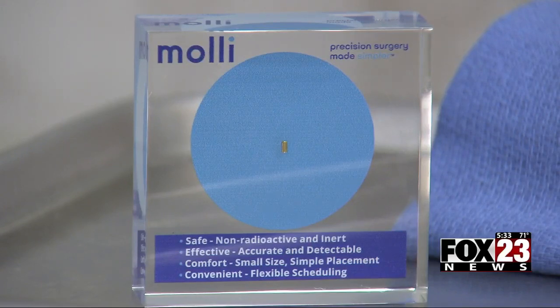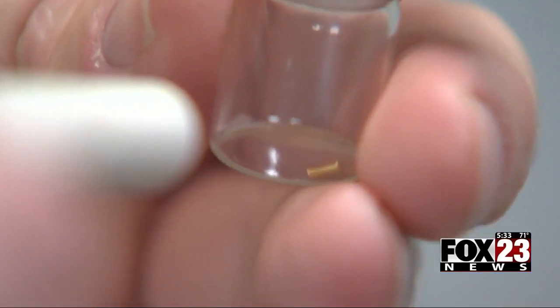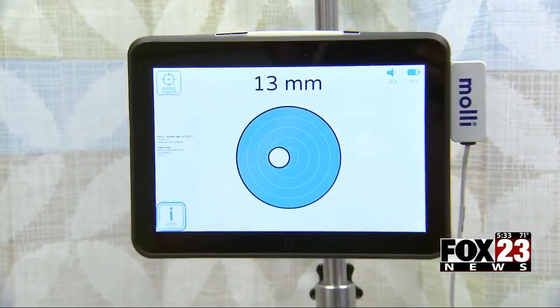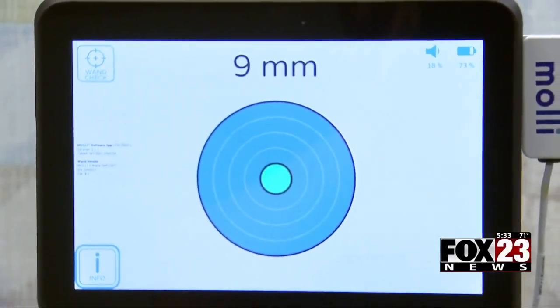It's inserted through a small needle into the breast, so instead of leaving a wire sticking out of the breast like we used to, we now just insert the small microchip through a small needle puncture — similar to an IV needle. And then we essentially take the patient to the operating room and remove the MOLLE device along with the breast cancer.